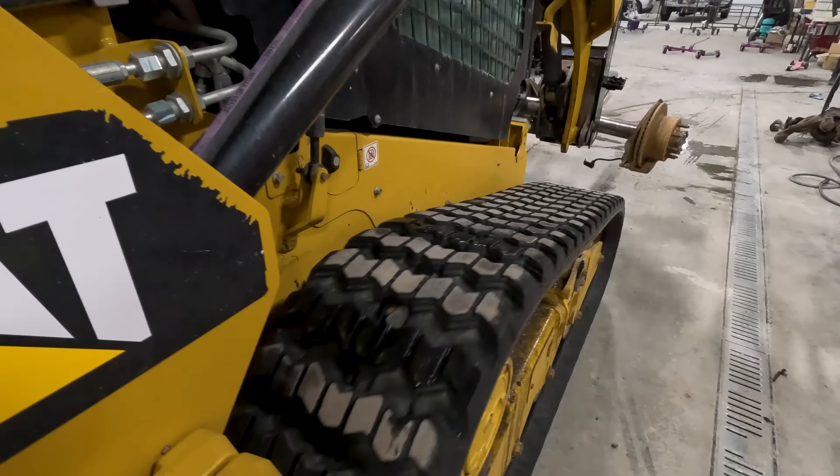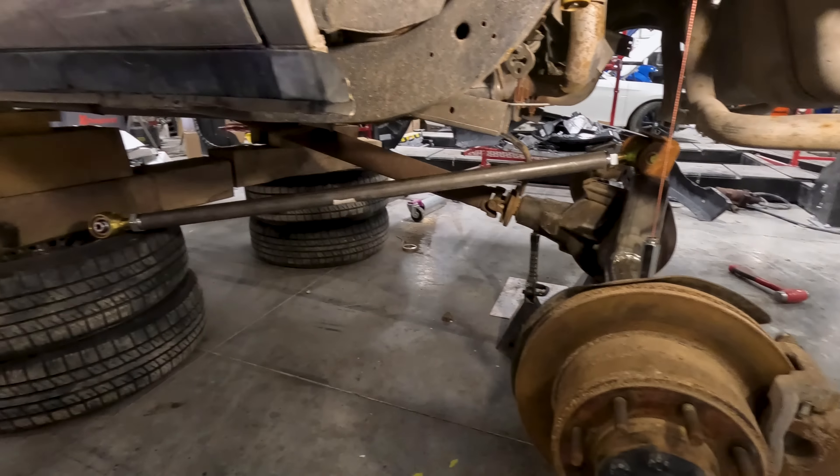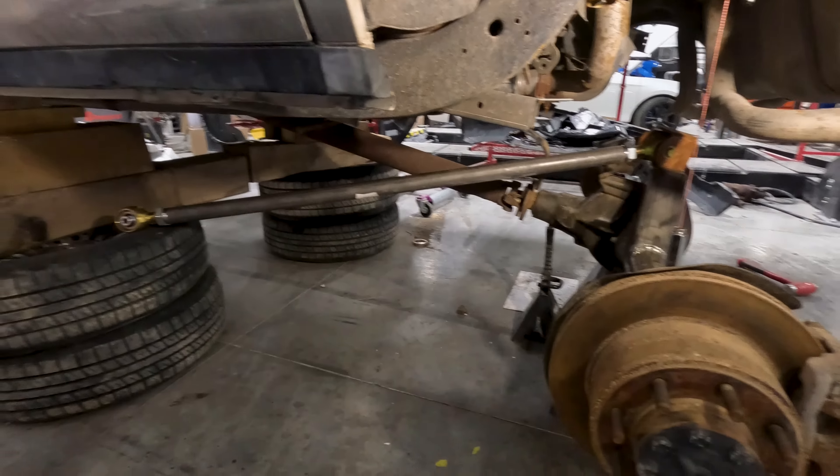This thing is gonna be the coolest thing at Easter Jeep Safari. I don't even care what anybody said — this is the coolest thing I've ever seen.